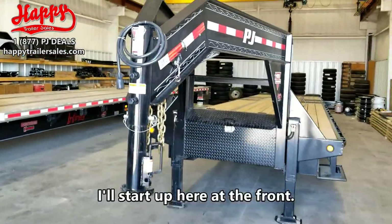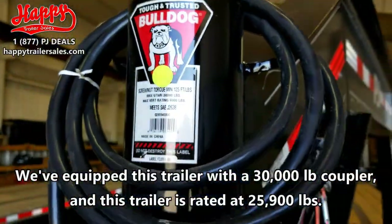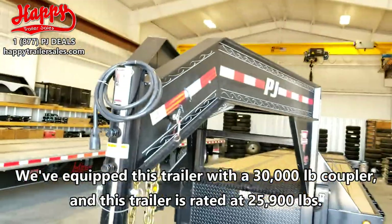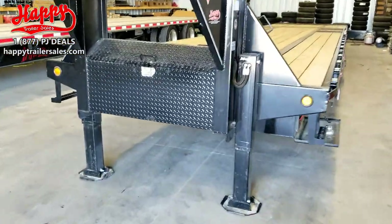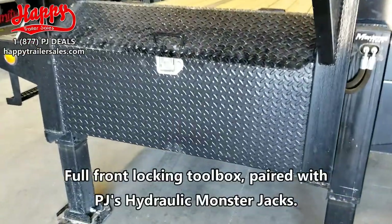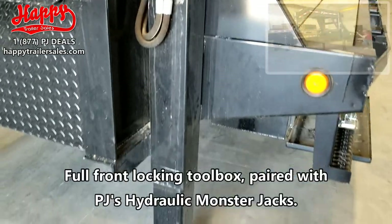I'll start up here in the front. We've equipped this trailer with a 30,000 pound coupler, and this trailer is rated at 25,900 pounds. Full front locking toolbox paired with PJ's hydraulic monster jacks.